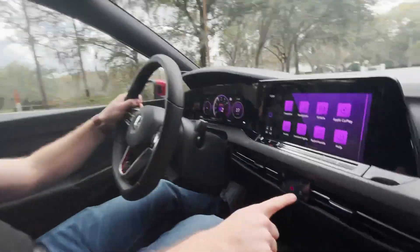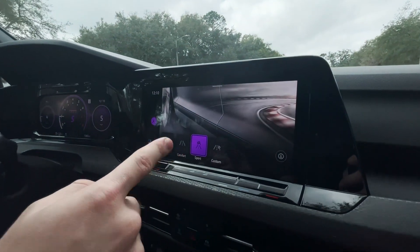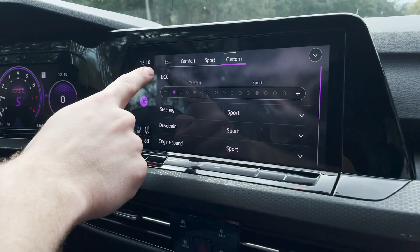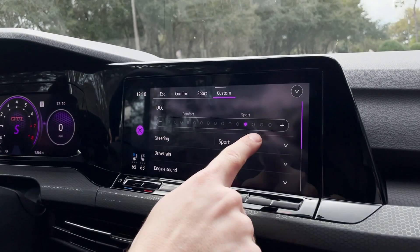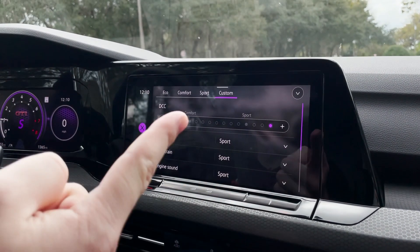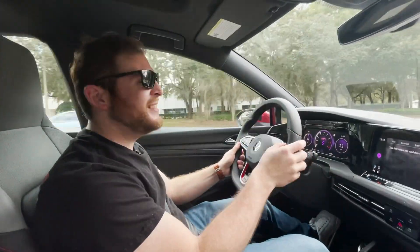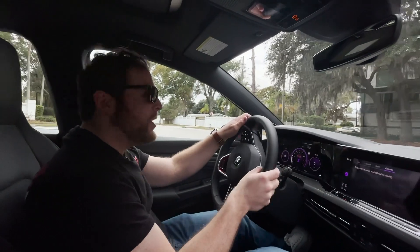We do have some drive modes. You can go from eco, comfort, or sport. I've been putting it in custom mode, which is really cool — you can set your steering, drivetrain, and engine sound, all like in a lot of other cars. This car has adaptive dampers with this dynamic chassis control. Look at how many settings you get — you have comfort and sport, but then you have more than sport and more than comfort. I've left it in comfort mode, but I'm going to put it in sport mode now. The one thing I don't love about this car: it's very comfortable in comfort mode, but if you put it in that stiffest setting, it starts to get a little bit too brutal.